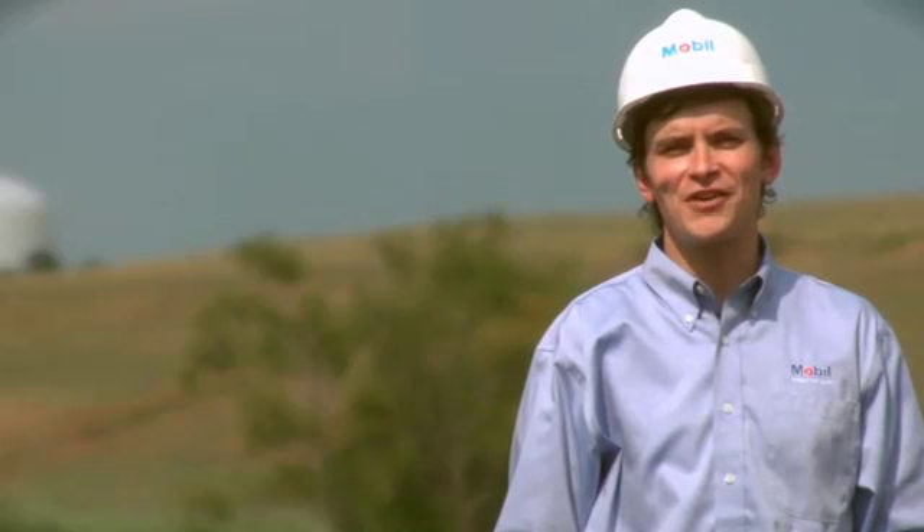For more information on how you can increase your productivity, visit mobileindustrial.com.